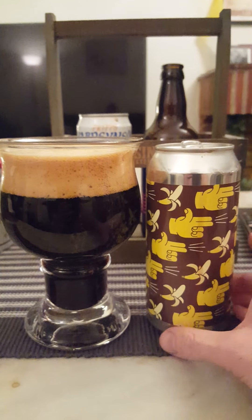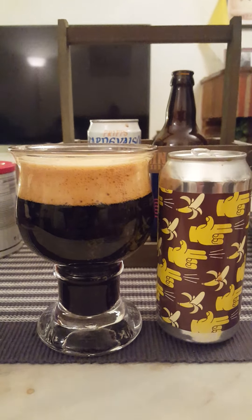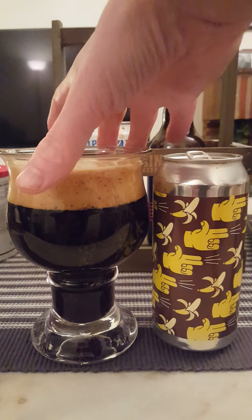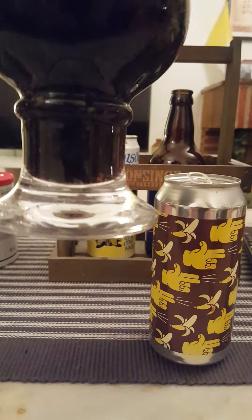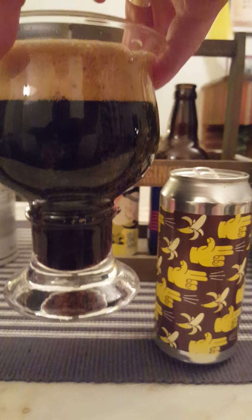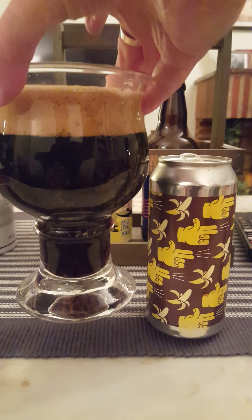Banana cream pie stout — basically two fingers worth of a nice tan colored head, small bubbles on top, jet black pour — as black as it can be. Looks really really nice, looks the part.